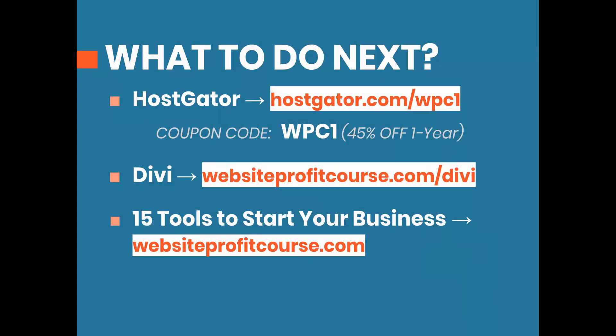That's all I've got for this video. As I mentioned at the beginning, there are 50,000 plus plugins, so if I didn't mention one you like, leave it in the comments below. If you're ready to get started with WordPress, I'm partnering with HostGator to give you the best deal when you register for a one-year term. Go to hostgator.com/WPC1 to have the deal automatically applied, or use coupon code WPC1 at checkout.